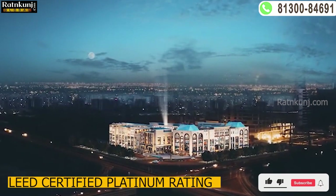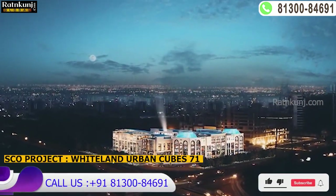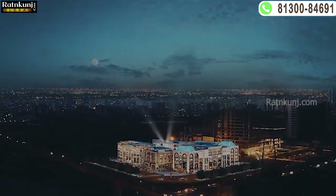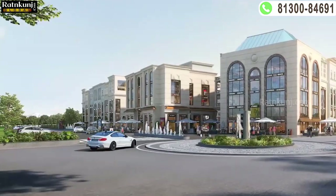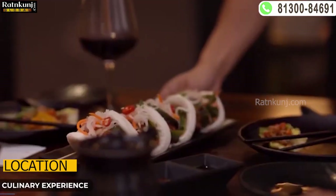Today I am going to take all of you to India's number one LEED certified platinum rated SCO project — WhiteLand Urban Cube 71. Every good commercial investment depends upon three things: first one is location, second one is footfall, and the third one is concept. I can commit that WhiteLand fulfills all three things perfectly.